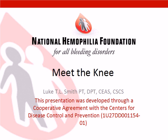Good evening, everyone, and welcome to Meet the Joint, part of the National Hemophilia Foundation's Make Your Move Physical Therapy webinar series.